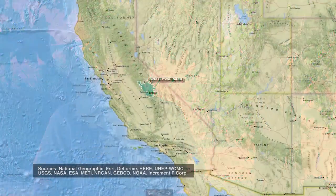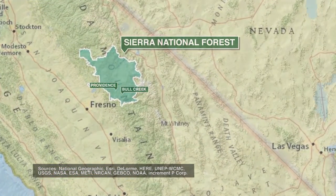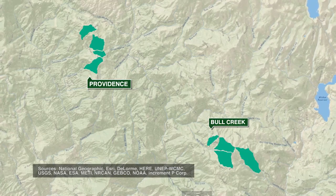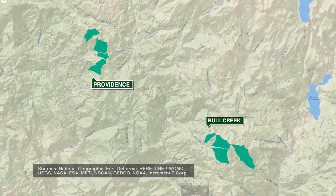The Kings River Experimental Watersheds provides us the opportunity to compare eight small watersheds in the headwaters of the Kings River. That's an especially powerful design because it allows us to design and experiment on the landscape and be able to control the factors that are changing.